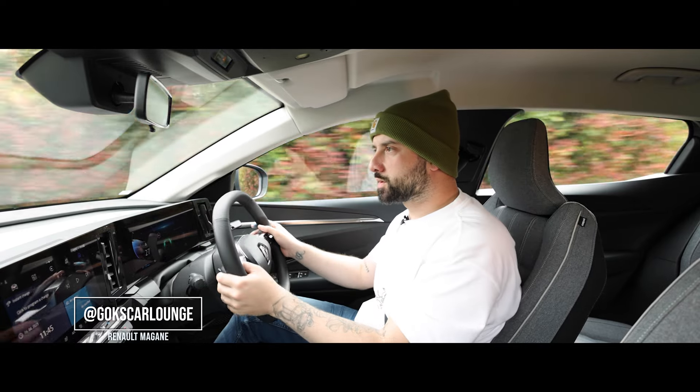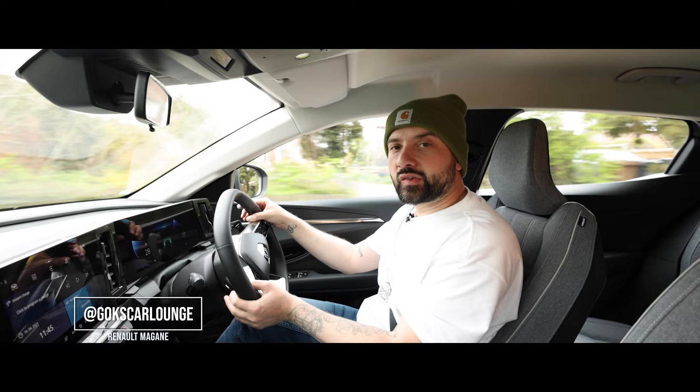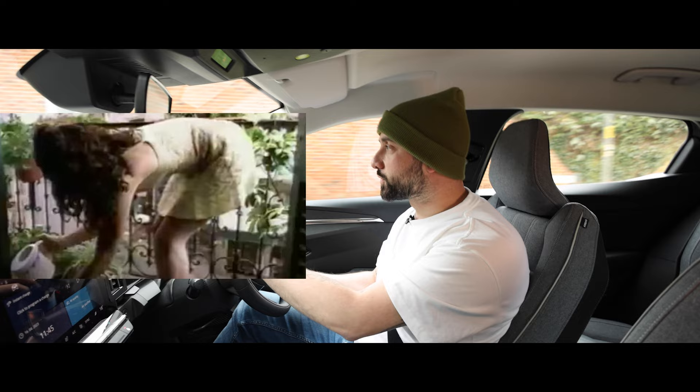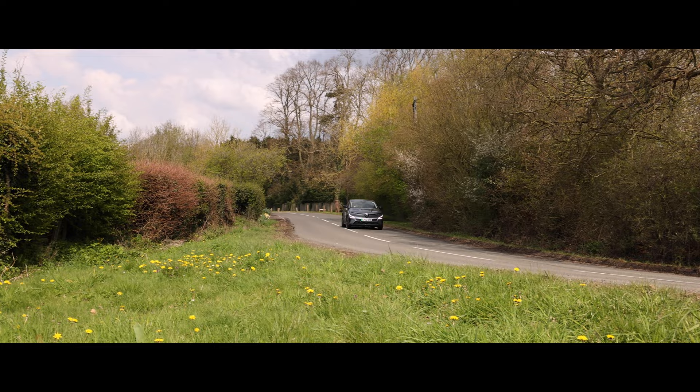Bonjour and welcome to another episode. Today we have another manufacturer that has put another one of its models to the electric sword. Ladies and gentlemen, the car that once had the derriere of the year has been reincarnated for its fifth generation as an all-electric vehicle. And here it is, the all-new Renault Megane E-Tech.